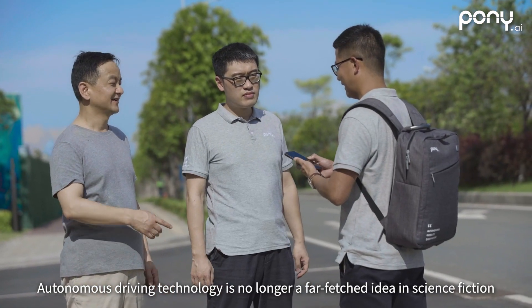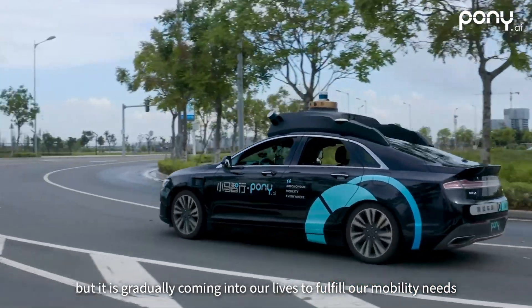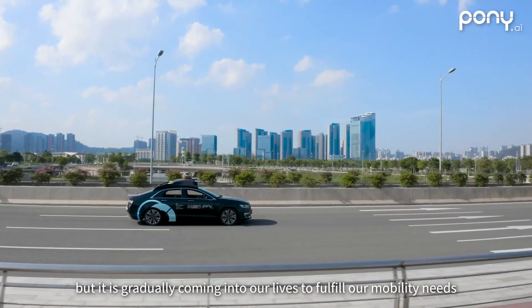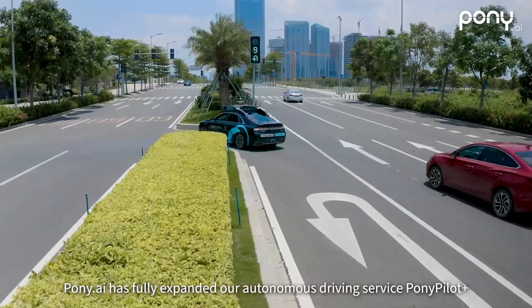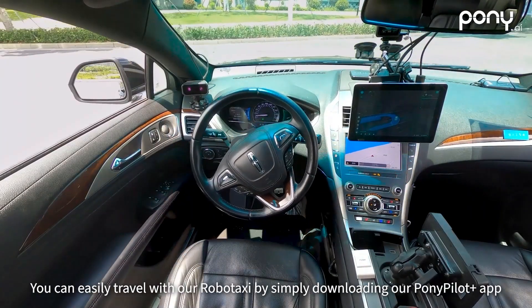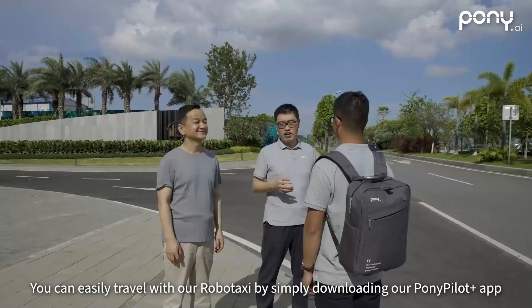Autonomous driving technology is no longer a far-fetched idea in science fiction, but is gradually coming into our lives to fulfill our mobility needs. In Nansha Guangzhou and Yizhuang Beijing, Pony AI has fully expanded our autonomous driving service Pony Pilot Plus. You can easily travel with our robo-taxi by simply downloading our Pony Pilot Plus app.